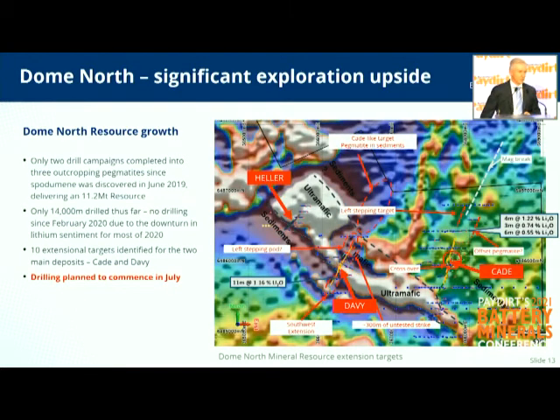In terms of upside potential — and this is part of our planning for July — we've identified nearly a dozen follow-up targets. We're debating the scope and type of drilling needed, whether it's combinations of air core and RC, just to start feeling our way through. We'll get some fairly early indications as we move through July — it'll probably take a month of drilling, with results following four to six weeks later. Of course, we'll keep the market updated if we see visual spodumene in any drill chips.